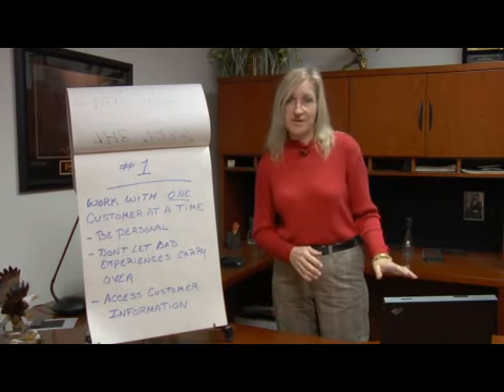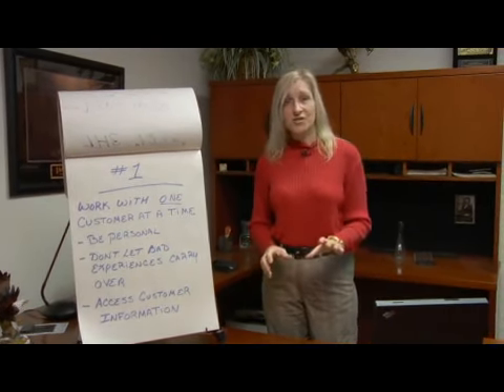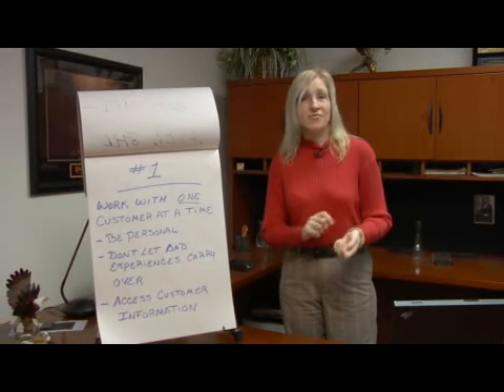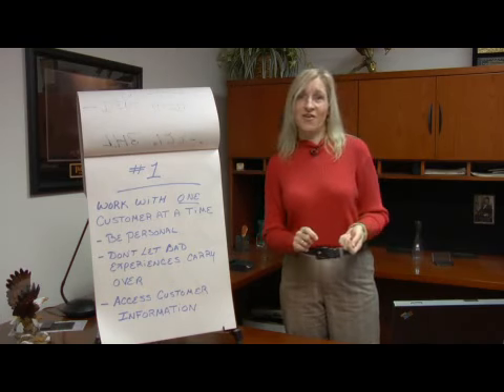Maybe you have a database with your customer's information in it. I once had a hairdresser who I loved because she kept an index card file on everybody, and every tidbit of personal information she learned about you, she would write it on the index card.